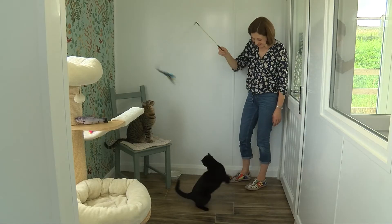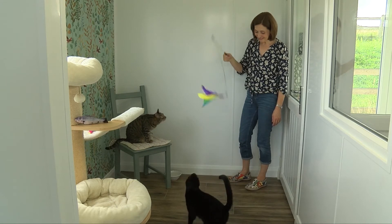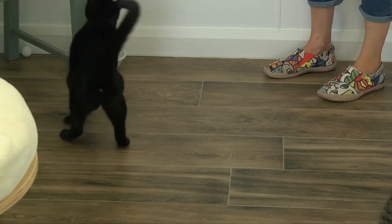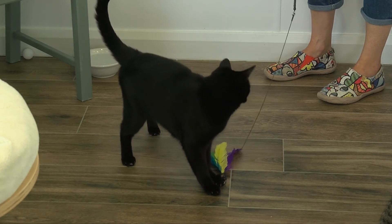It's birdie time! Are we going to catch the birdie? Good boy! Oh my goodness! Good boy, Judy! You got it!